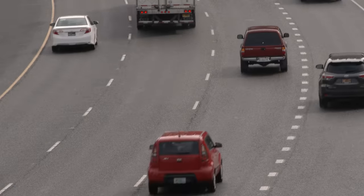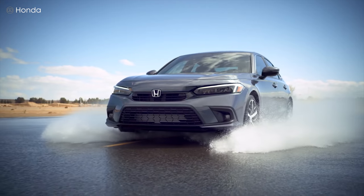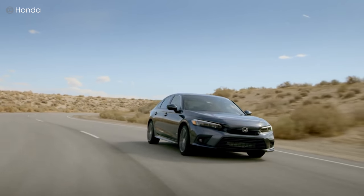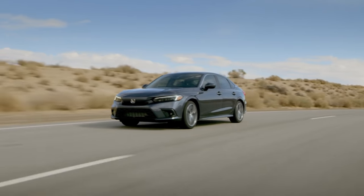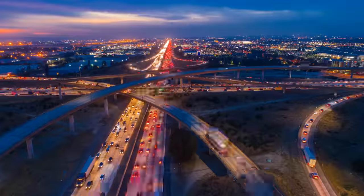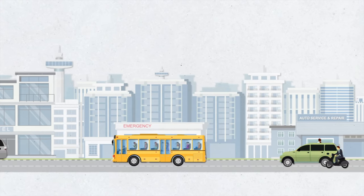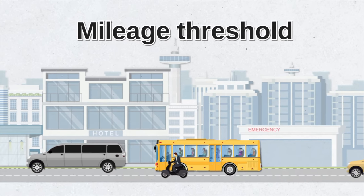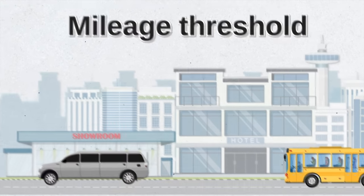Did you know that the annual mileage you put on your car impacts your insurance premium? It's good to ask your insurer how many miles they currently have you on record as driving, because they estimate this information and if it's wrong by a large margin, that means you're paying more than you should. Also, if you commute two to three hours every day, your premium will be much higher than someone who commutes near their house. One way to reduce your premium is to ask your insurer about their mileage special. If the savings are significant and you're able to reduce your mileage by taking public transportation or the office van pool part of the time, that might be worth considering.